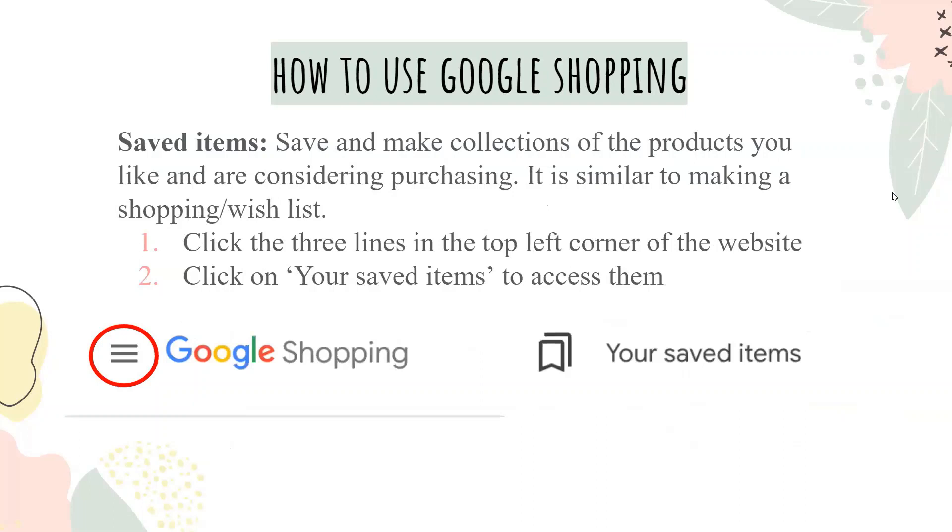You can save and make collections of the products you like and are considering purchasing. It is similar to making a shopping or wish list. Click the three lines in the top left corner of the website, then click on your saved items to access them.